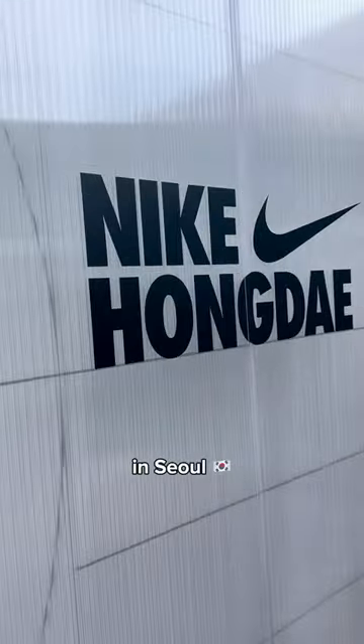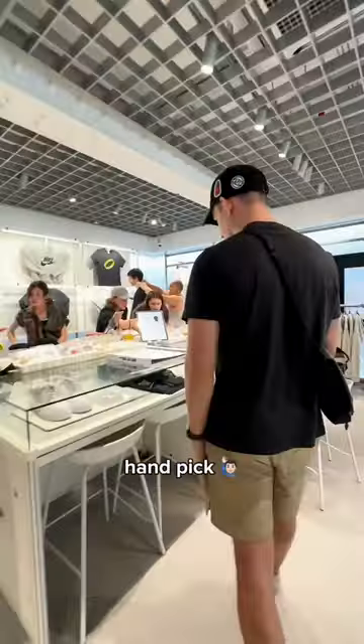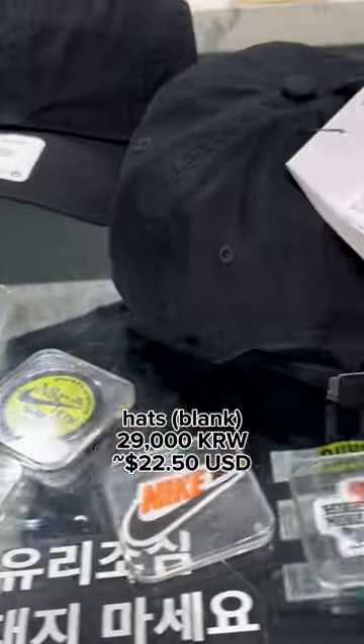Come with me to customize Nike gear and sole. Number one: unleash your creativity. The wait time varies, but once it's your turn, handpick the blank gear you want to customize. The staff's got your back helping you along the way. T-shirts were 39,000 won, hats were 29,000 won.